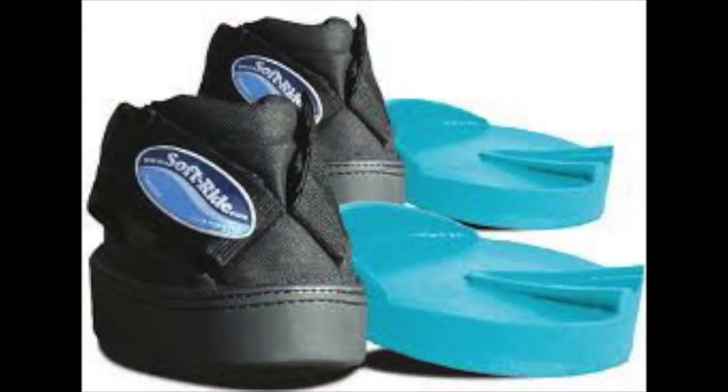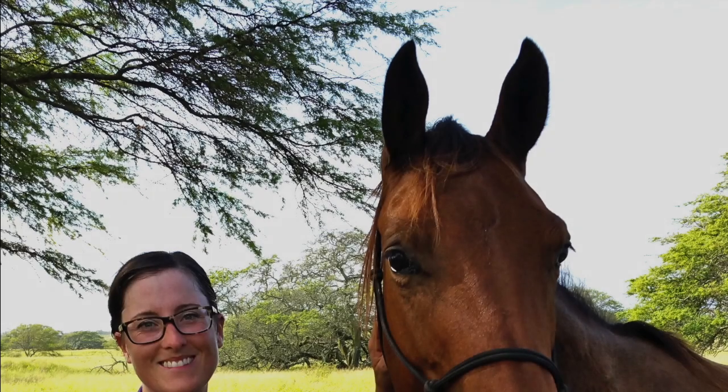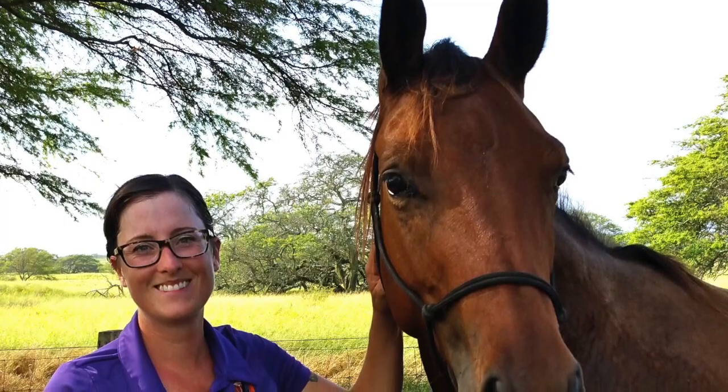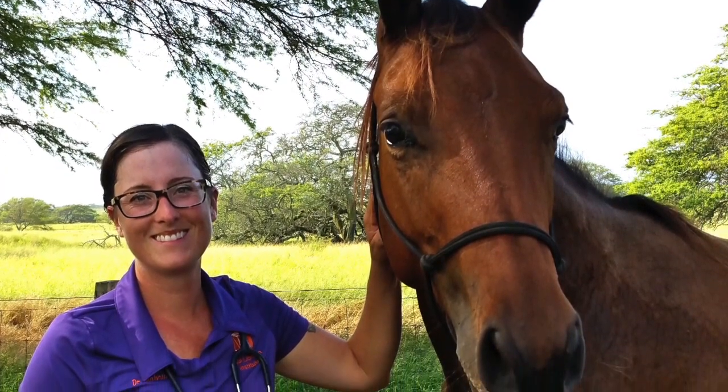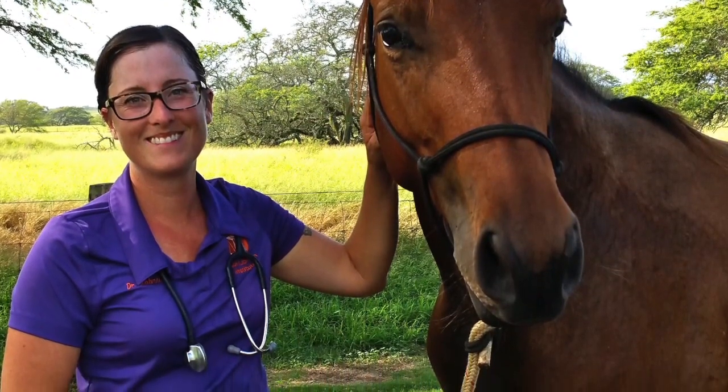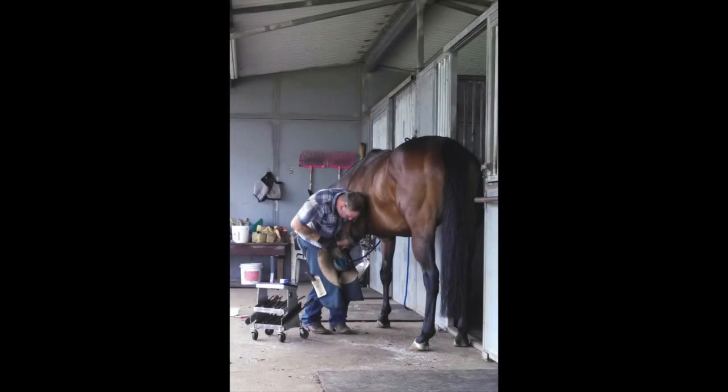It's much better to prevent than attempt to treat laminitis. Work with your veterinarian to develop a nutritional program for your horse. Have your horse evaluated annually to ensure predisposing medical issues are recognized and corrected early. And make sure your horse has regular, quality farrier care.